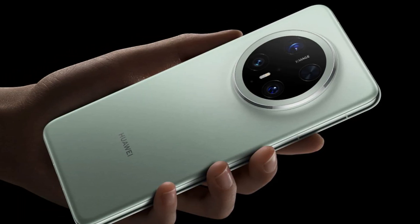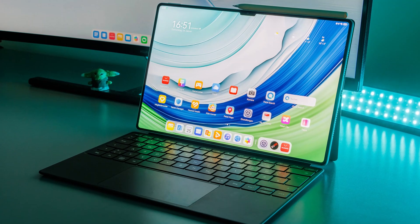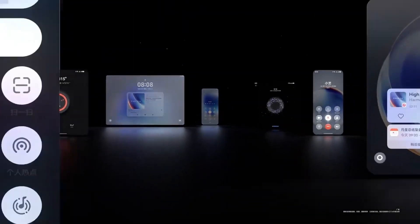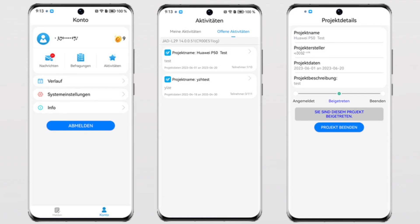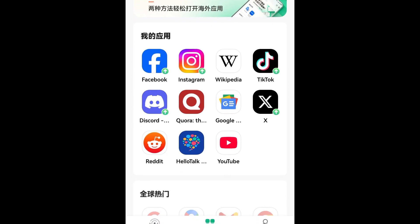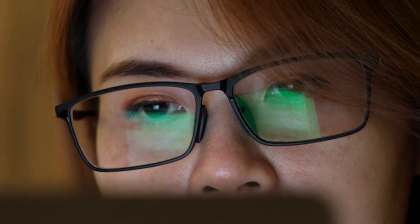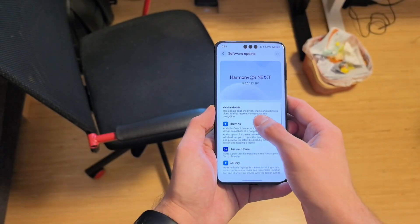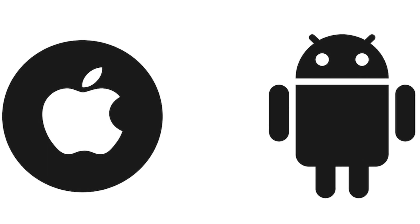If you own a Mate 60, Mate X5, or MatePad Pro 13.2, now is the time to explore HarmonyOS Next and experience the future of Huawei's ecosystem. Simply sign up through the My Huawei app and get ready to dive into a world of innovation. As always, stay tuned for more updates on Huawei's journey, and let us know in the comments — do you think HarmonyOS Next has what it takes to compete with Android and iOS?